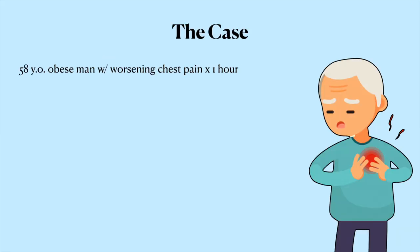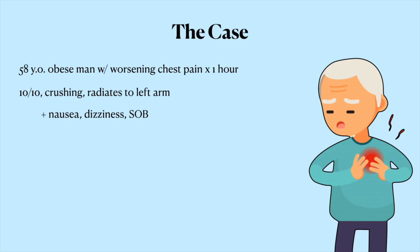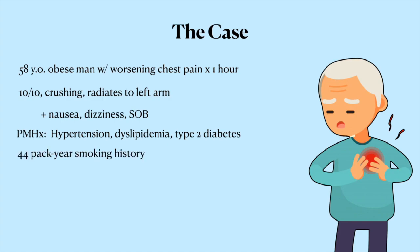A 58-year-old obese man presents with worsening retrosternal chest pain that started an hour ago. He describes it as a severe 10 out of 10 crushing sensation that radiates from his chest to his left arm. He endorses nausea, lightheadedness, and shortness of breath. His past medical history is significant for hypertension, dyslipidemia, and type 2 diabetes. He's a lifelong smoker and has been smoking a pack a day since he was 14 years old.